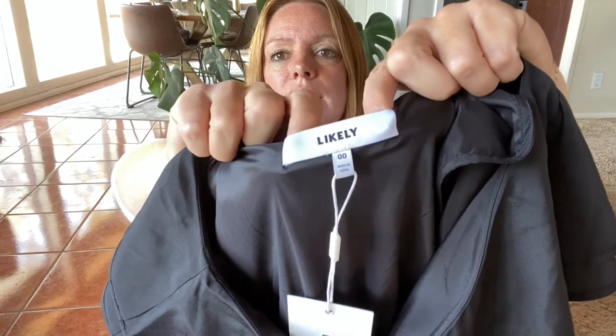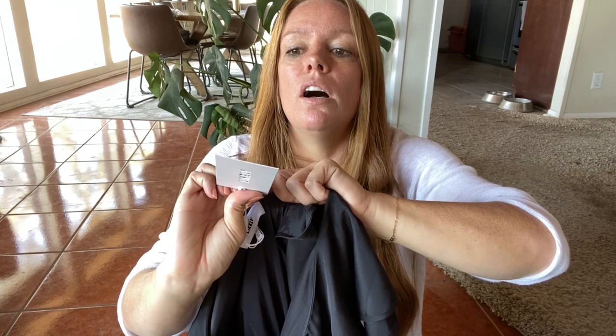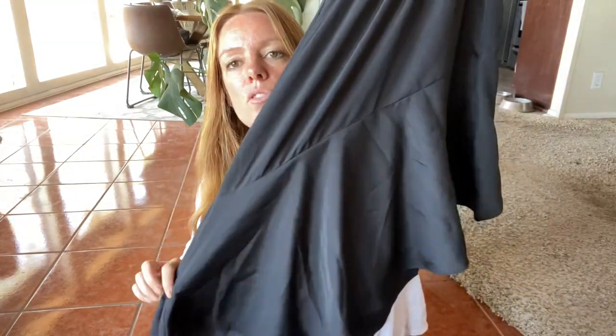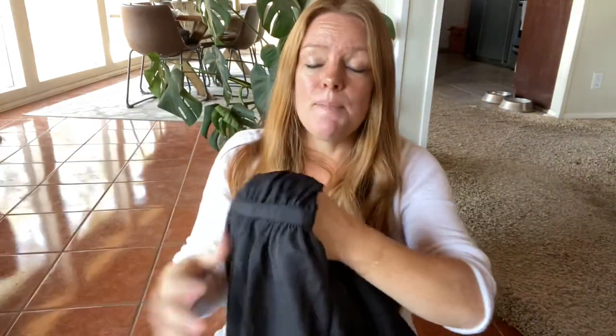This is a brand called Likely — new with tags, one shoulder or off-the-shoulder dress, a little asymmetrical at the bottom, polyester. I don't know this brand but it looks like it's sold at Nordstrom. I'm expecting maybe about $30 to $35 for that.